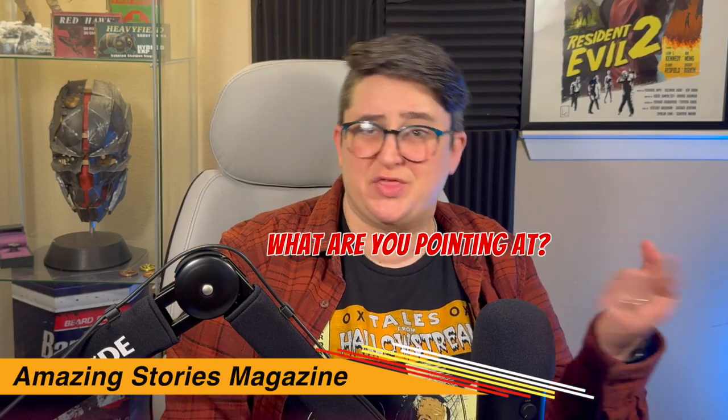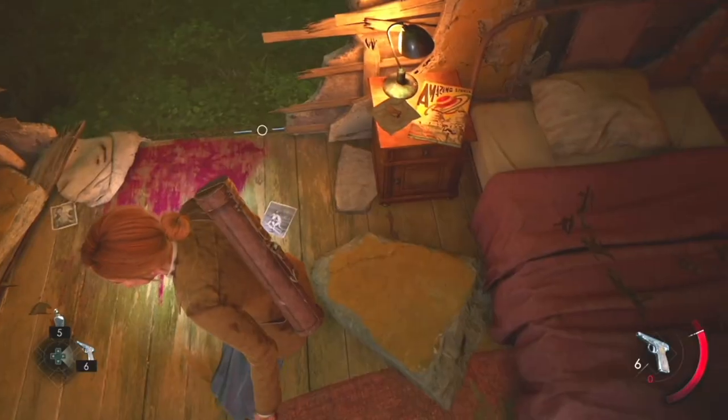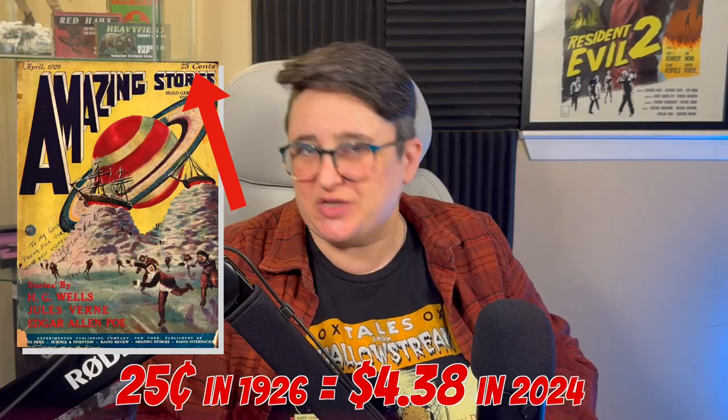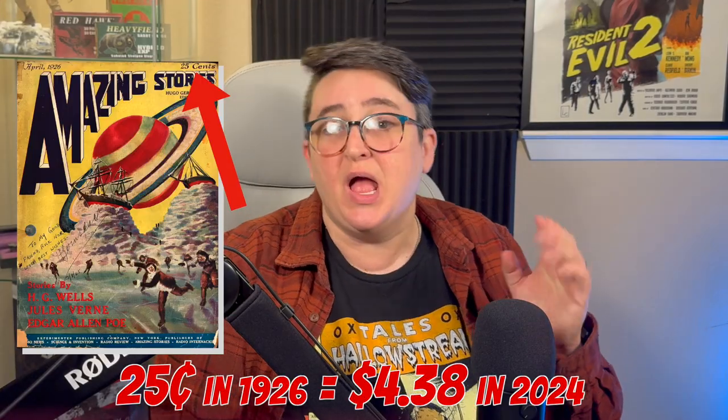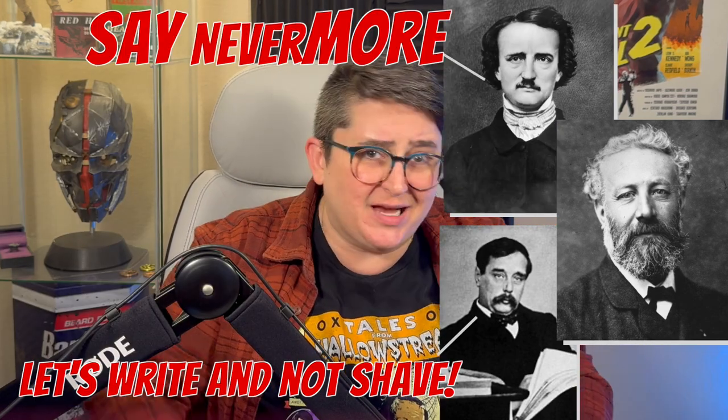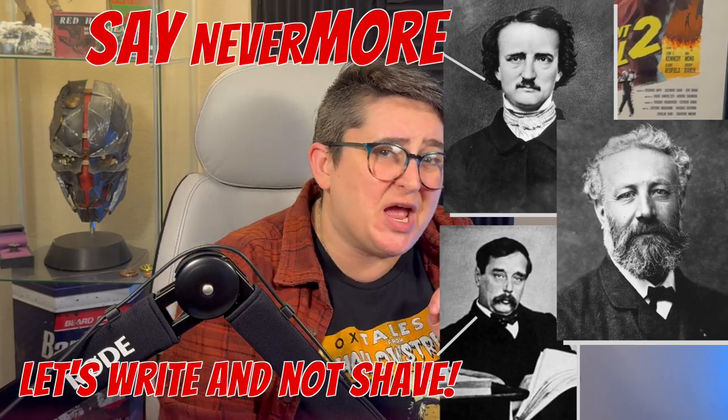First up, Amazing Stories magazine. I first found this a ways into the game on a bedside table. This science fiction magazine is absolutely a real-life product. This specific issue was actually the first ever issue and was published in April of 1926. Amazing Stories is still in production today. This issue in particular featured stories from H.G. Wells, Jules Verne, and Edgar Allan Poe — an absolute powerhouse of literary excellence. One might even say amazing.